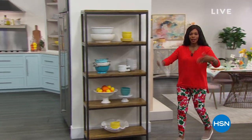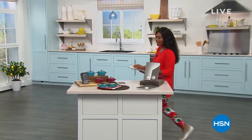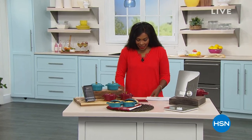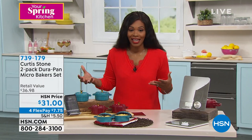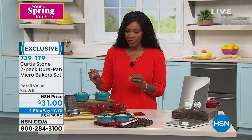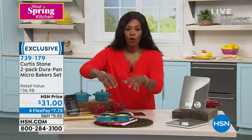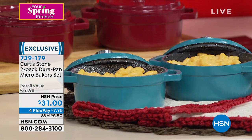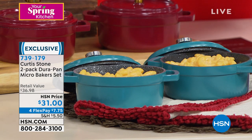I've got my spring colors on because this is our Spring Kitchen. Let's do a little baking — the set of two DuraPan micro bakers. We hear 'baking' but we also made macaroni and cheese and will show you lots of options. These are so sweet — the perfect portion size, the perfect serving size. You've got them in either turquoise or red for four flex payments of $7.75.